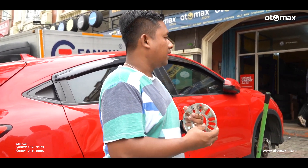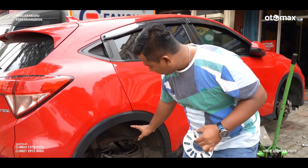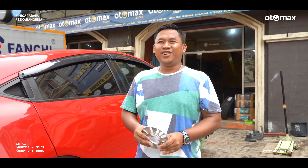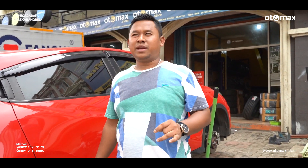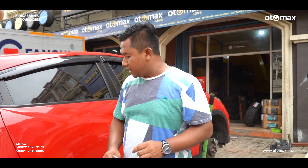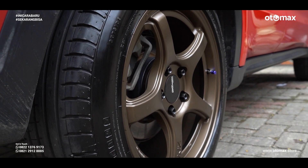Dan mungkin sebagai informasi, velg ini — mobil ini udah diceperin karena udah pake Perfactor, warnanya biru. Kalau yang biasanya kan ada ijo, ada hitam, ada merah. Ini udah lowered. Shopback repairnya — jadi udah dapet pendek, dan ini pake DNZ Groza warna bronze.